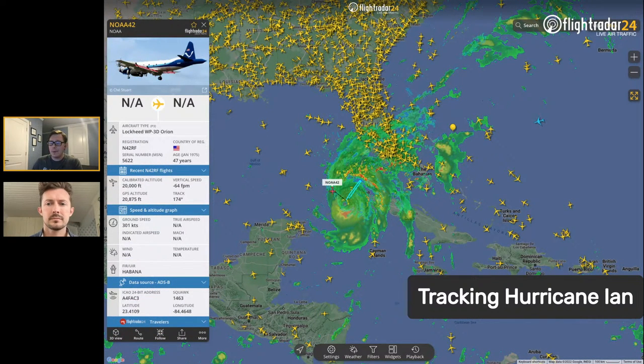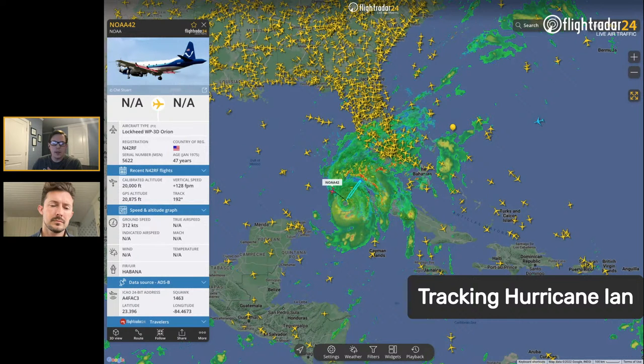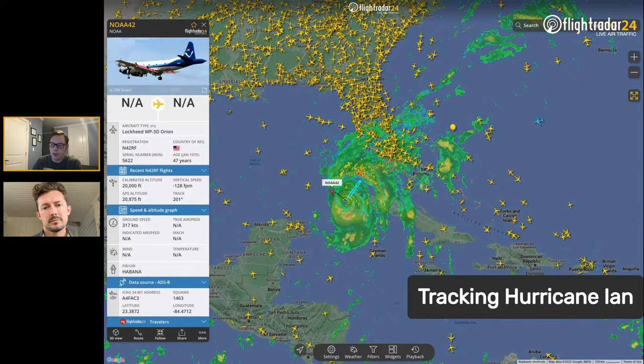On the complete opposite side of things, NOAA 42 and 43, as well as the US Air Force hurricane hunters, fly into the storm. On their Twitter page — the NOAA Hurricane Hunters page and the US Air Force Hurricane Hunters page — you can often see videos of them penetrating through the eyewall of the storm, which are always very fascinating, depending on how you feel about certain things.